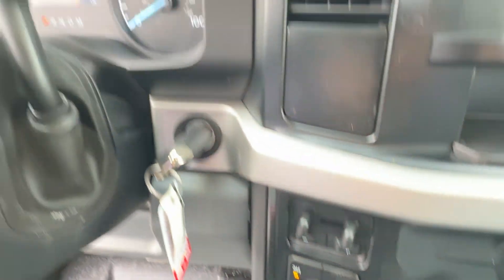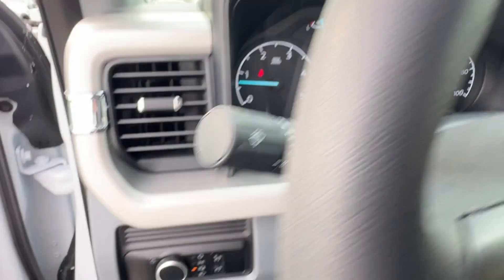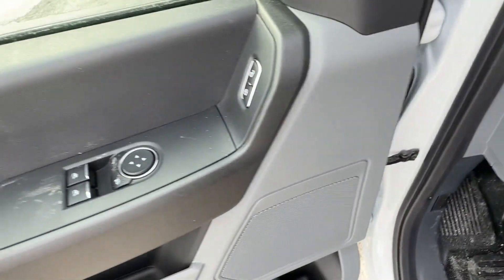Adjustable steering wheel, daytime running lights, traction control, remote start. Stop by the showroom for a test drive.